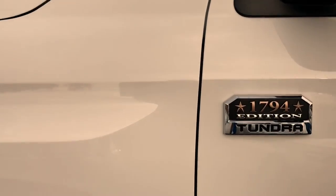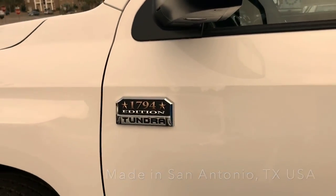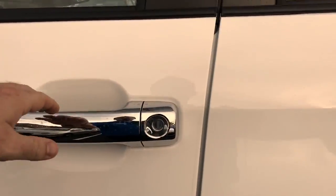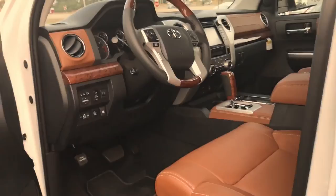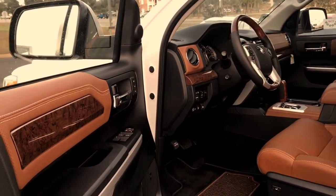The 1794 was named from the location in San Antonio of the factory or plant where these are assembled. There was originally a ranch there in 1794, and if you'll notice, this carries over to the interior.